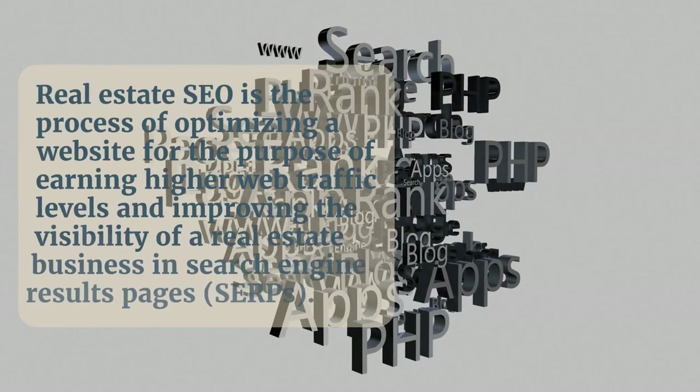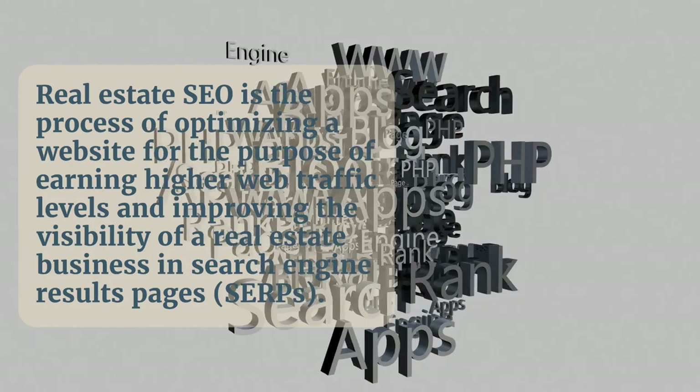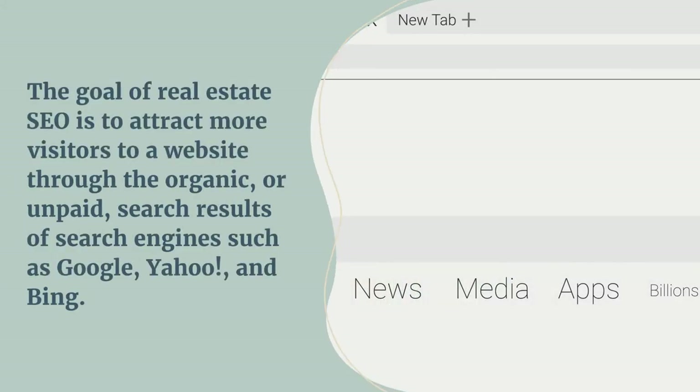Let's define it. A complex definition doesn't do it justice. It's really about getting your website on page one of Google for terms where people who are looking to hire a real estate agent will find you.